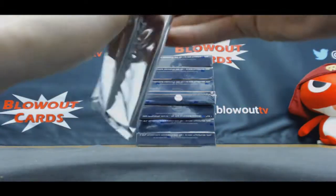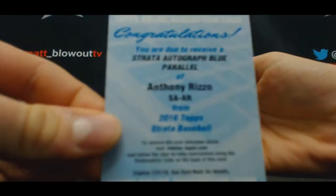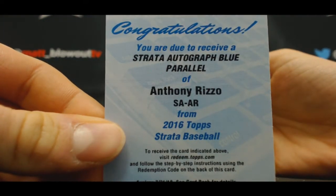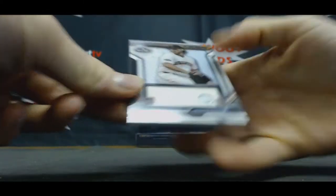All right, now the last box feels super thin. We got a redemption ice strata autograph blue of Anthony Rizzo, and a jersey of Madison Bumgarner.